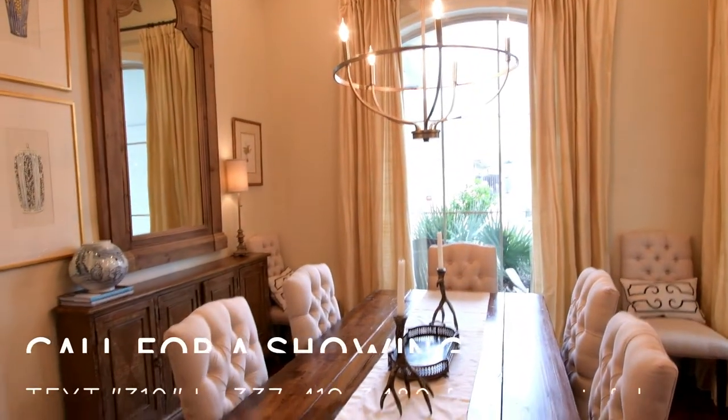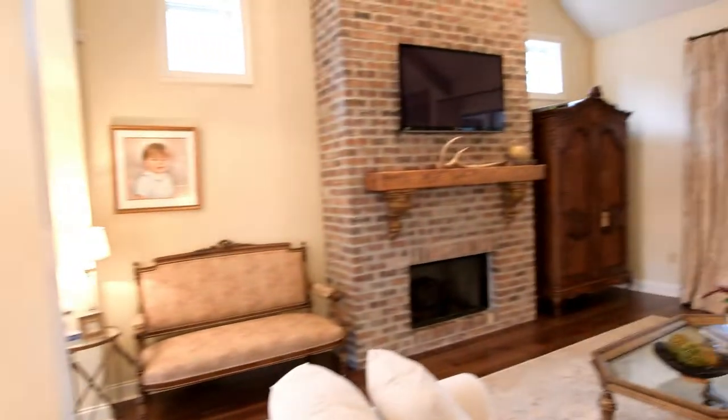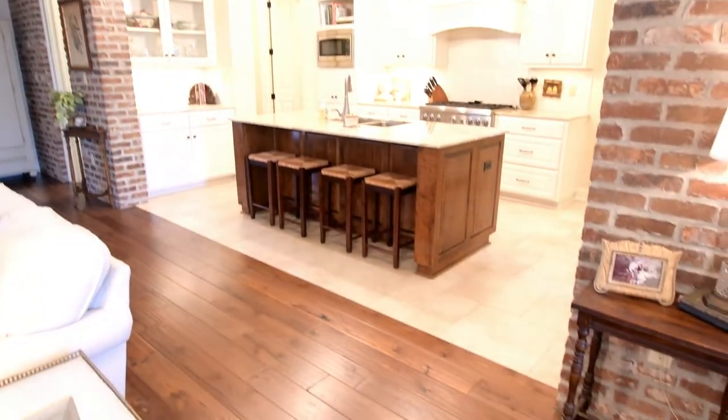All right, so as we step in through the front door, you will notice that it will be a three bedroom, two baths, 2,356 square feet. It also has an additional bonus room that can be used in many different ways and we're going to go ahead and walk around and show you that. If you notice, take a look at the beautiful fireplace, antique beams, brick archway through the kitchen — huge kitchen area.